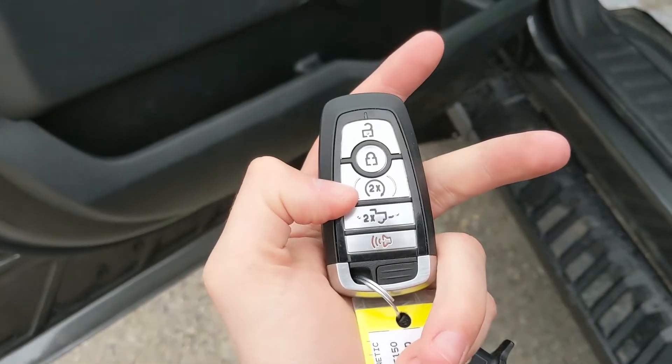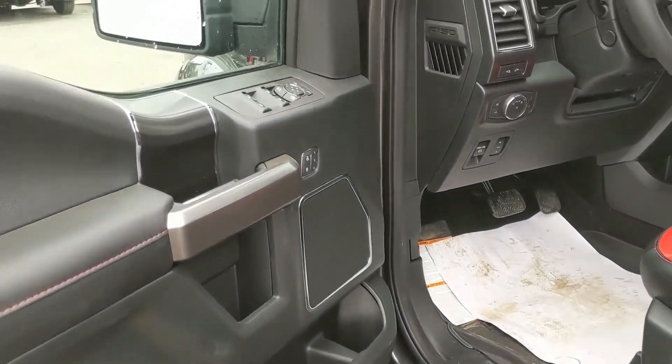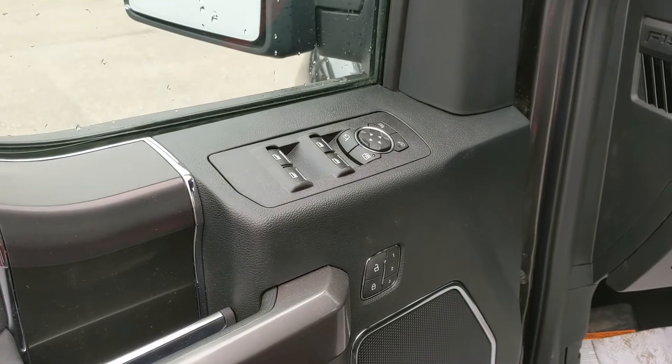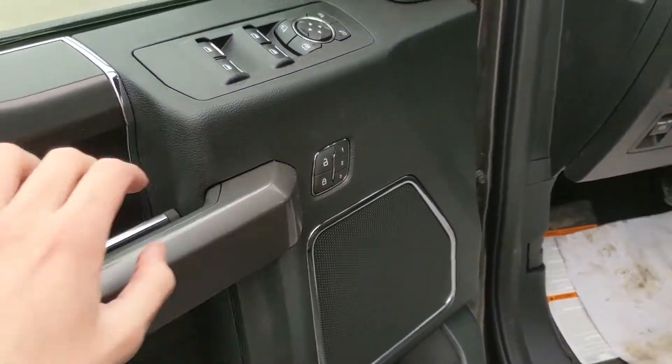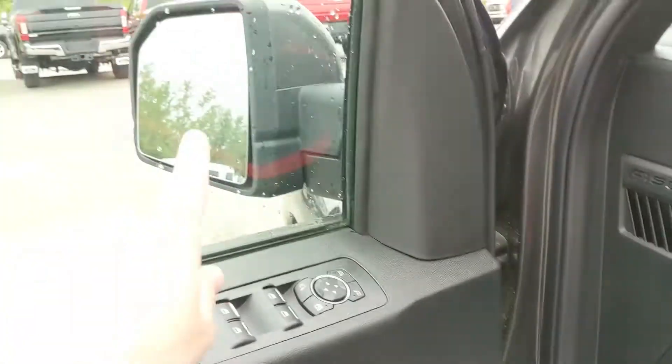This truck also has a remote start, so no need to go outside on those cold mornings to warm up your vehicle. Looking in, you have power windows, power mirrors, power locks, and power folding mirrors, and three memory buttons for your power adjustable driver's seat, steering wheel, pedals, and mirrors.